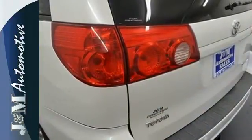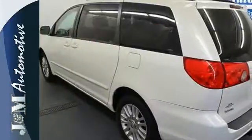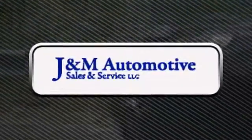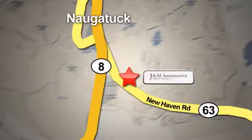The Sienna is arguably the safest and most reliable minivan on the market. It's the name to trust for your family. You'll see a difference at J&M Auto Sales. Call or stop in today. We are conveniently located at 820 New Haven Road in Naugatuck, Connecticut.